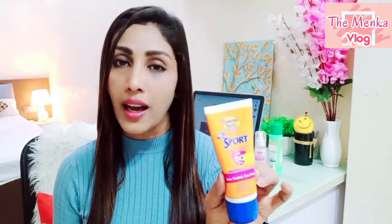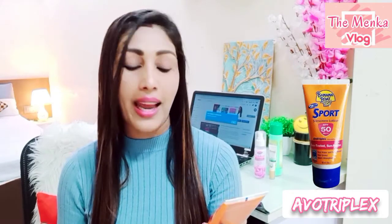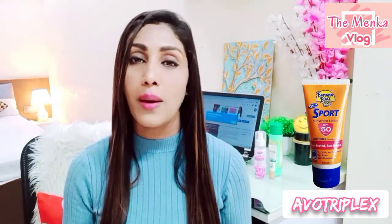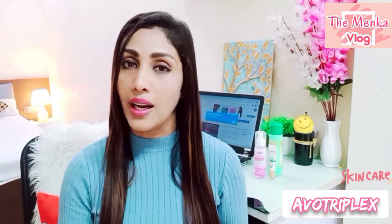Banana Boat is specifically meant for sporty activities, for swimming, for watery areas. This is 50 SPF, and it has a special technology called AVO XXX. AVO XXX absorbs both UVA and UVB, so your skin will be protected from both kinds of ultraviolet rays of the sun. It is a tested and proven sunscreen, so if you use it, your skin will be protected 99% from the harmful rays of the sun.